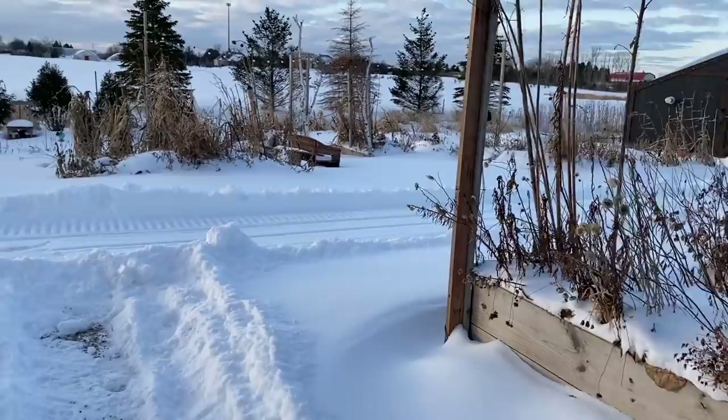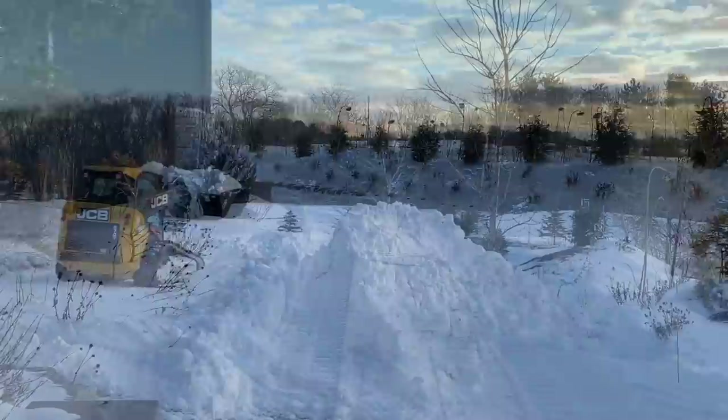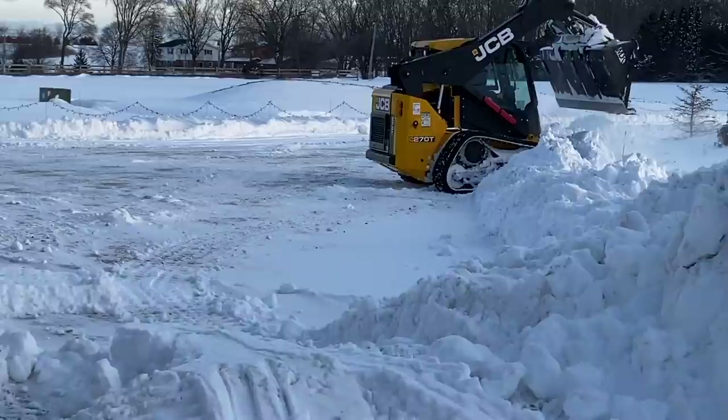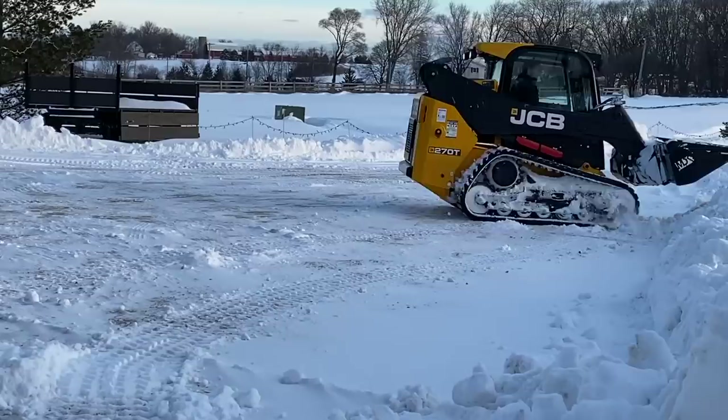We've got lots of plants in there that need to get watered about every other day. But it's such a beautiful morning today. My dad always helps us out and comes over and plows for us — we're so grateful. And then he lets us borrow the skid to kind of move some stuff around if the piles are in the way, or just for our back driveway too.